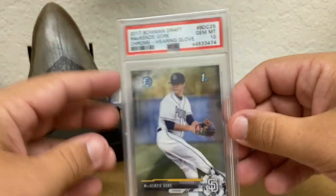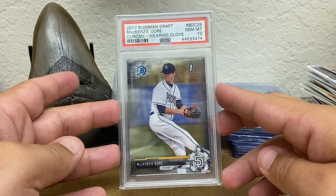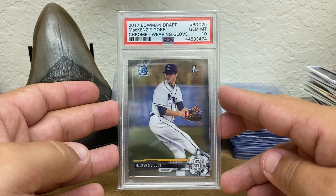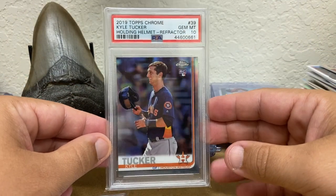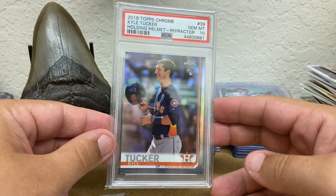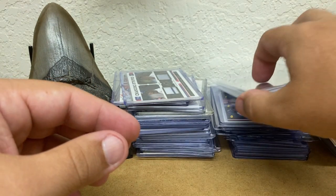And finally, the lot — only two slabs I picked up. I got these off my buddy James and kind of got a deal. McKenzie Gore First Bowman Chrome Gem 10, and then the Kyle Tucker Topps Chrome Short Print Gem 10. So that's it — that was it for the card show.